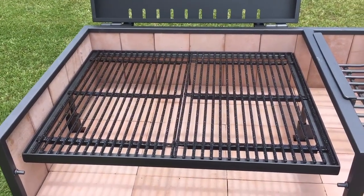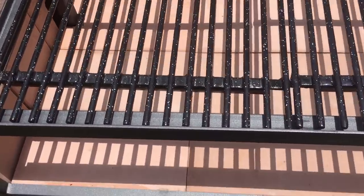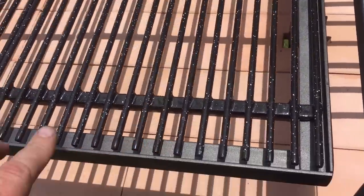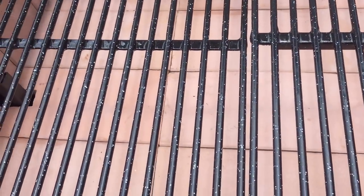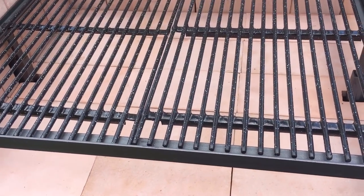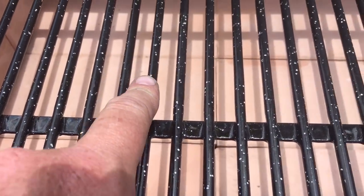One more thing I want to point out — this one isn't negative. You see these little white specks? The grill grate is porcelain-covered steel or iron, and there are these little white flakes on it. When I opened it up I thought it was little pieces of styrofoam. My wife said, 'That's fleck — it's supposed to be there, it's a design effect.' So I don't know how long they'll stay, but they're kind of cool looking.